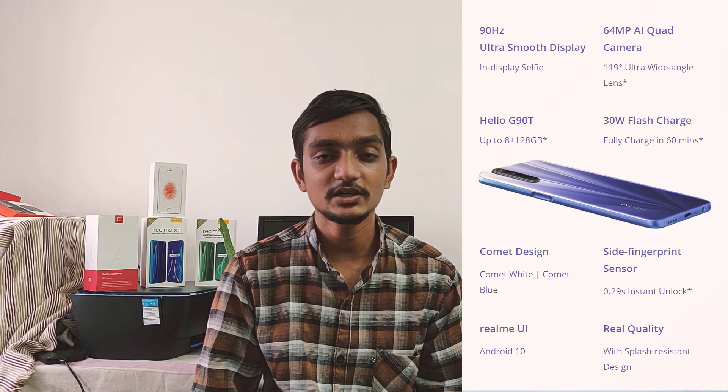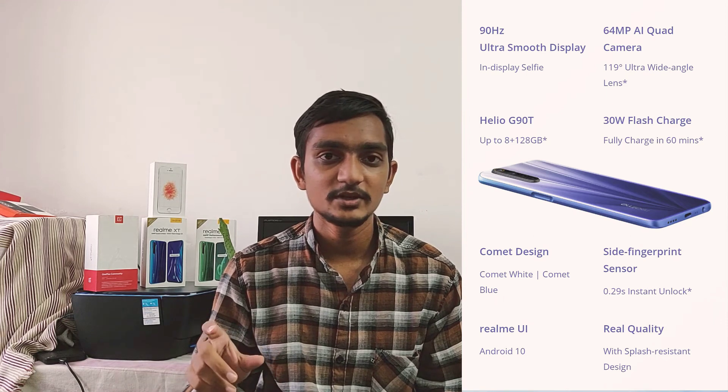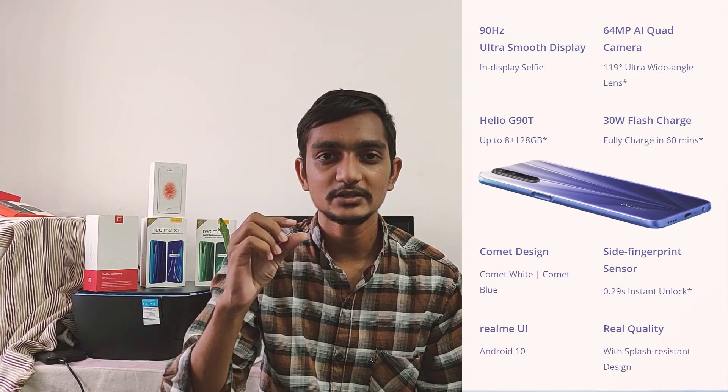The processor is the Helio G90T, which is very powerful for gaming and processing. There is a quad camera setup: the main camera is 64MP, with an 8MP ultra wide angle lens, a depth sensor for portrait photos, and a macro camera for very close-up shots. You can use the macro lens for detailed photography.